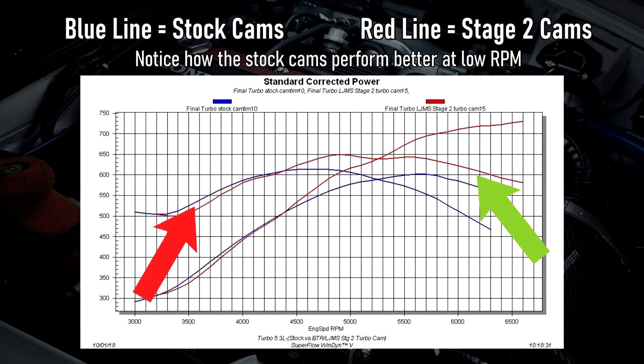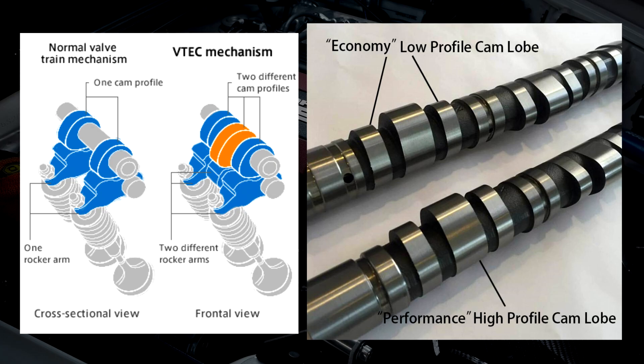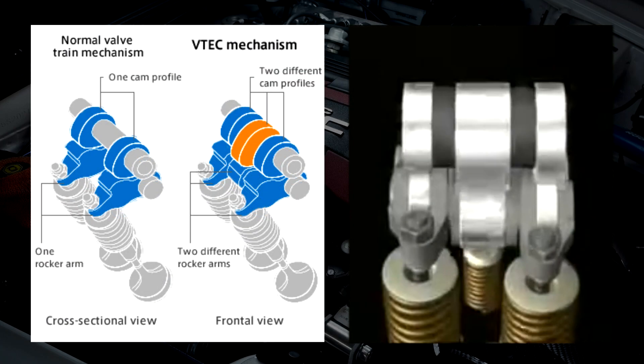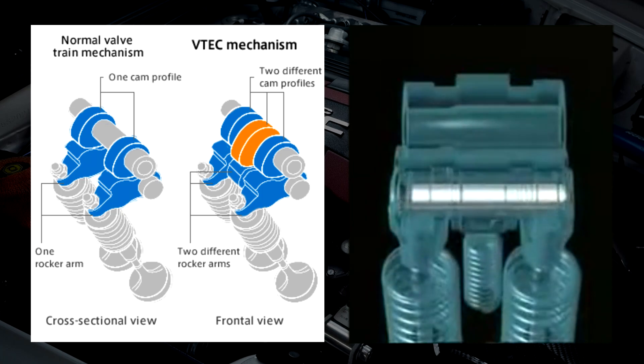The solution is making the lift of the camshafts variable. In most VVL systems, including Honda's VTEC, there are two sets of camshaft lobe profiles: an economy profile used for low RPM city commuting, and a higher lift performance lobe used at higher RPMs. VTEC engines feature a complex rocker arm system that only engages the economy profile lobes at low RPM, while the rocker arm associated with the performance lobe moves on its own independently. At a predetermined RPM, a hydraulic pin locks the rocker arms together.